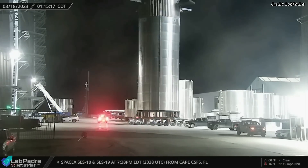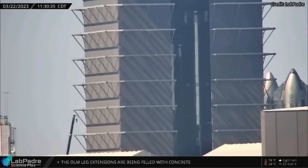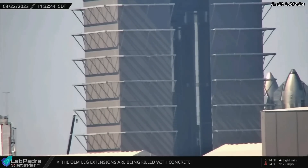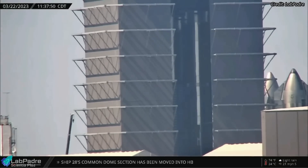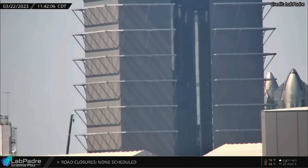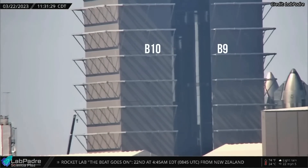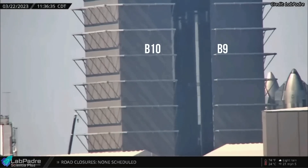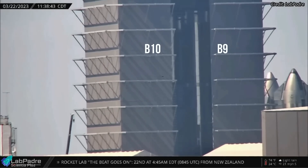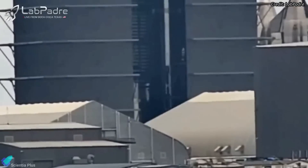The methane tank section of Super Heavy Booster 10 was moved into the mega bay on March 18th. The methane tank was lifted with an overhead crane and stacked atop the oxygen tank section on Wednesday morning, effectively completing the primary structure of Booster 10. Booster 10 is the eighth fully stacked super-heavy prototype. Next to Booster 10 inside the mega bay is Booster 9, which is currently receiving its 33 Raptor engines. Teams have also begun stacking the ring section of Booster 11 inside the mega bay.